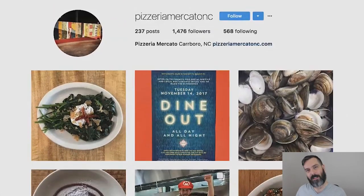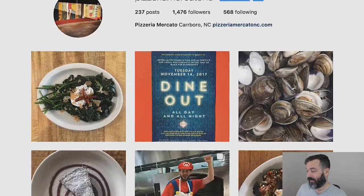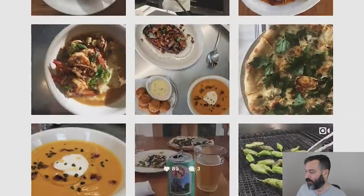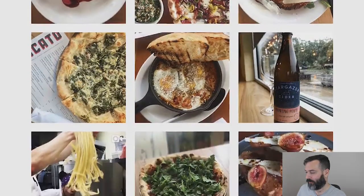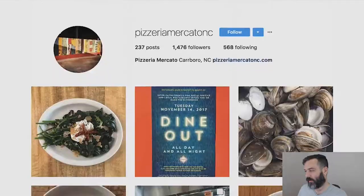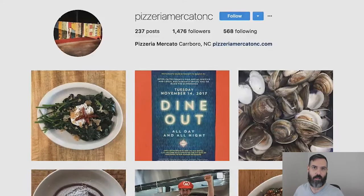Their Instagram account is a little more food-based — lots of food photography. But they're really nice photographs. It looks like they're professionally photographed, or the lighting is just really good. They have a few people in their account too, so they mix it up a little bit. But I wish there were a little more graphics in the account. Because their branding is so awesome, I wish they'd incorporated it more into their content.